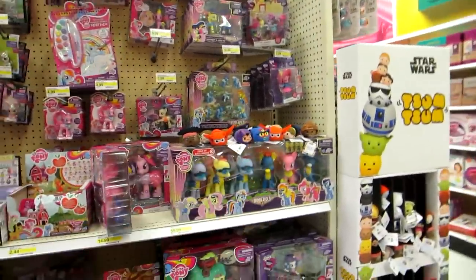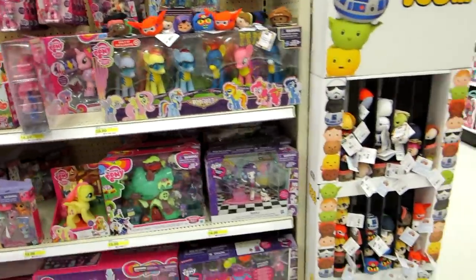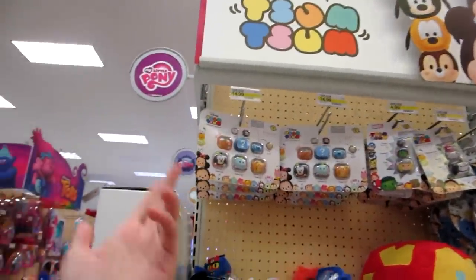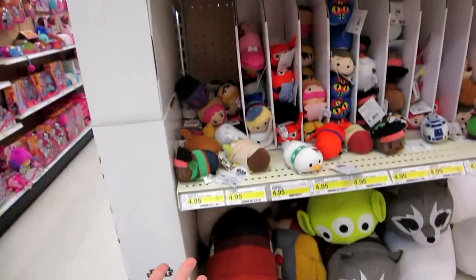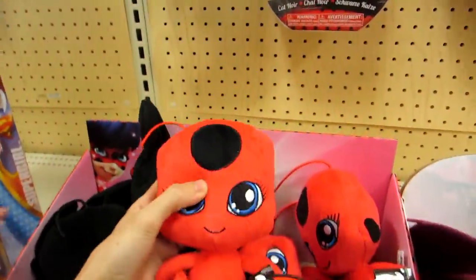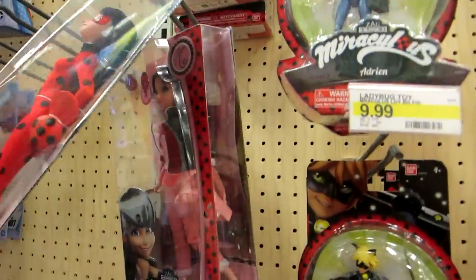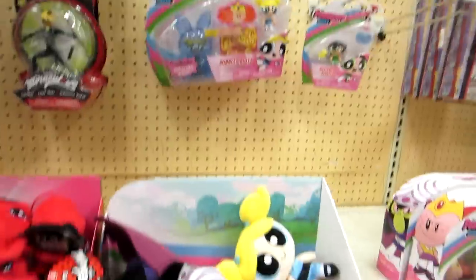Someone laid out the Big Hero 6 Tsum Tsums which are here. They still have Series 1 and the vinyls here even though we're on like Series 4. Here's Miraculous Ladybug plushies and figures and dolls. And Powerpuff Girls.